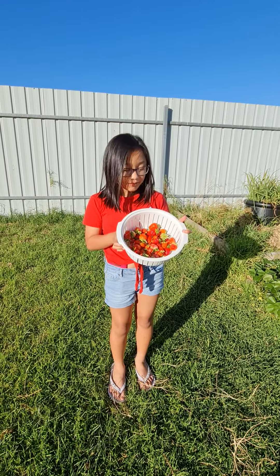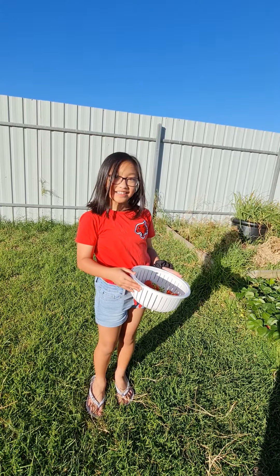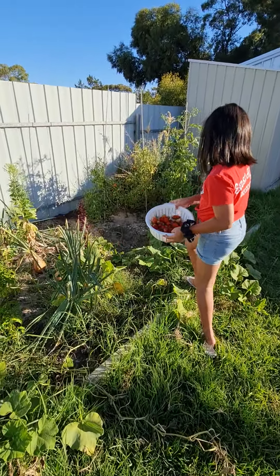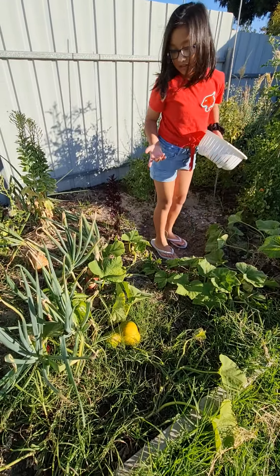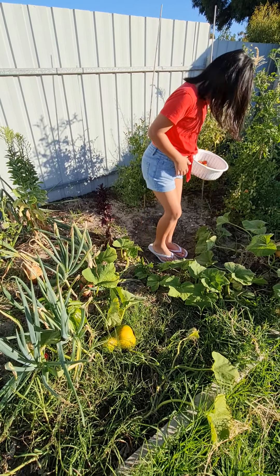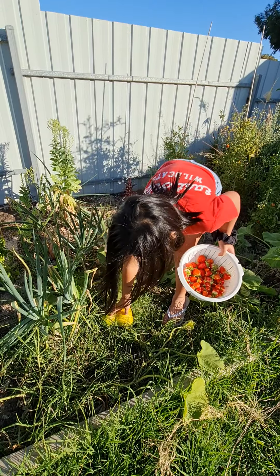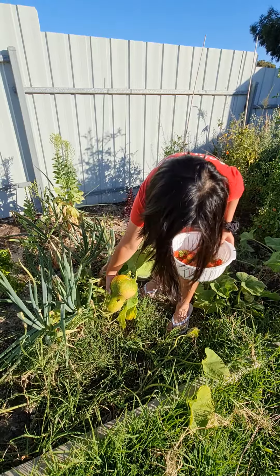This is all the strawberries we've got. And now let's look at our pumpkins. Can you see one? Wait, is it this way? I see tiny ones coming out. This is our first pumpkin we saw. It's kind of pretty to me.